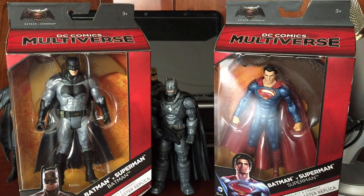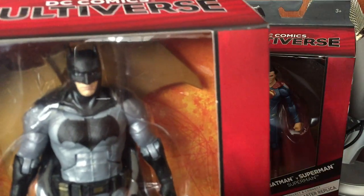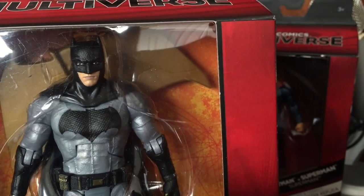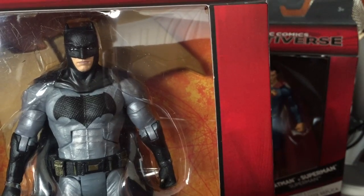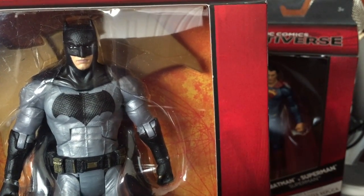My point with this unboxing of the Batfleck is I've seen a lot of people online who have customized them, because his eyes, his face, his entire head sculpt is just not that good. If you look a little bit closer, he just does not have a very good and accurate head sculpt. It's kind of crappy looking.